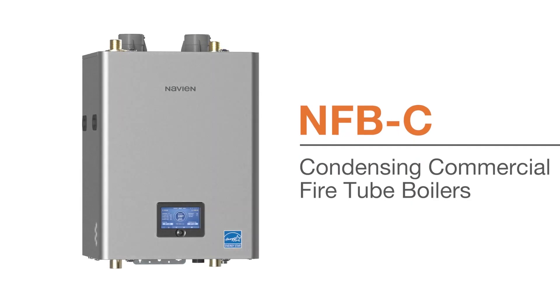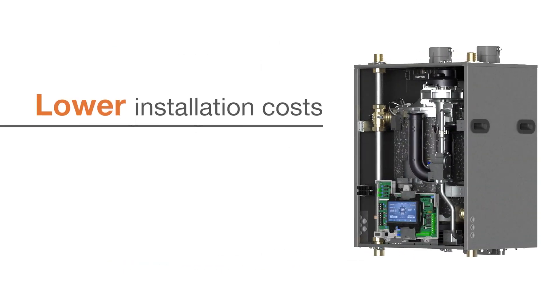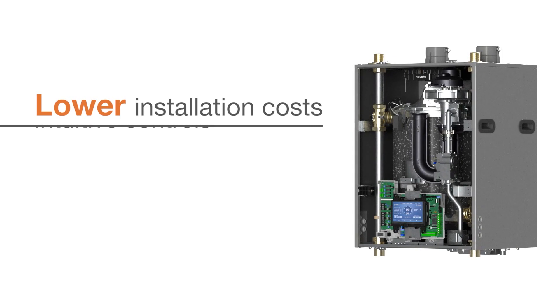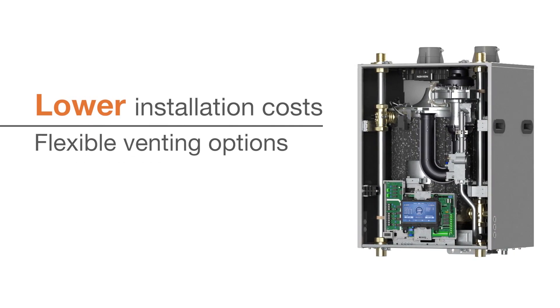The easy choice for commercial boiler applications, NFB-C series fire tube boilers offer low installation costs with its compact wall-hung design, intuitive controls, top or bottom piping connections, and flexible venting options.